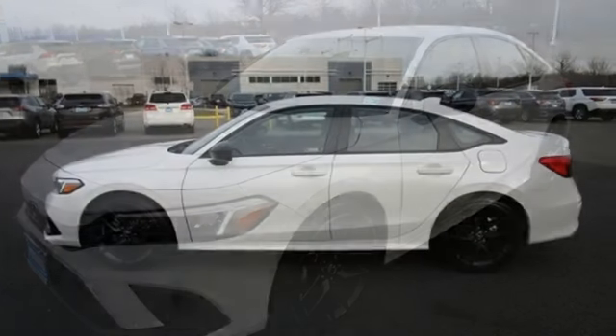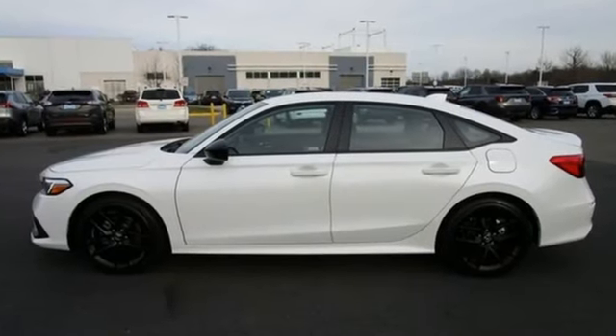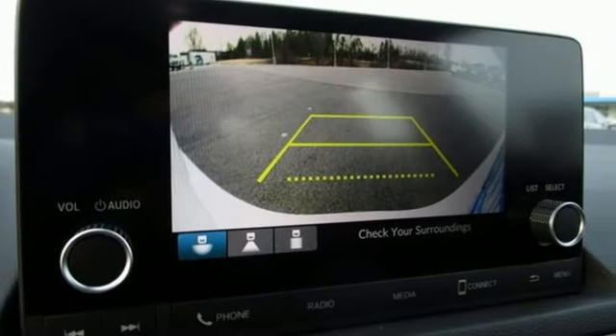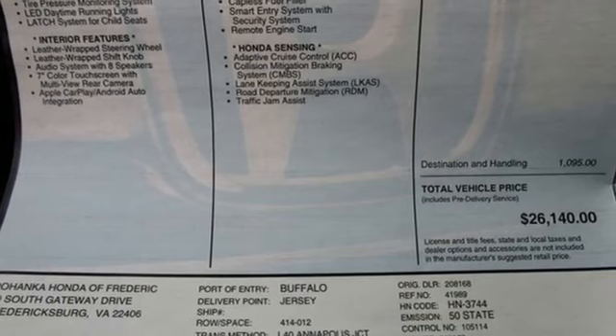Streaming audio, remote engine start, leather steering wheel, configurable instrument gauges, doors and push button start proximity key, manual tilting steering column.